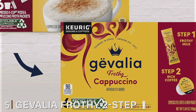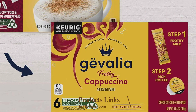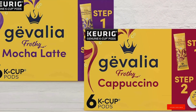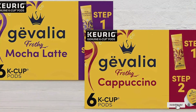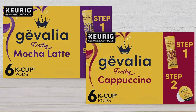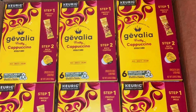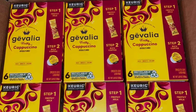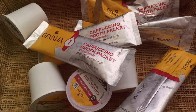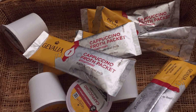Number five: Gevalia Frothy Two-Step Cappuccino Espresso K-Cup Coffee Pods and Froth Packets Kit offers a unique and convenient way to enjoy a cafe-quality cappuccino at home. This pack of two contains six individual kits, each with a K-Cup coffee pod and a froth packet, allowing you to create a rich and creamy cappuccino in just two steps. Designed for Keurig brewers, these kits bring barista-style cappuccino to your kitchen with minimal effort. The Espresso K-Cup Pod delivers a bold and aromatic coffee base, while the froth packet creates a smooth and creamy milk froth that perfectly complements the espresso.